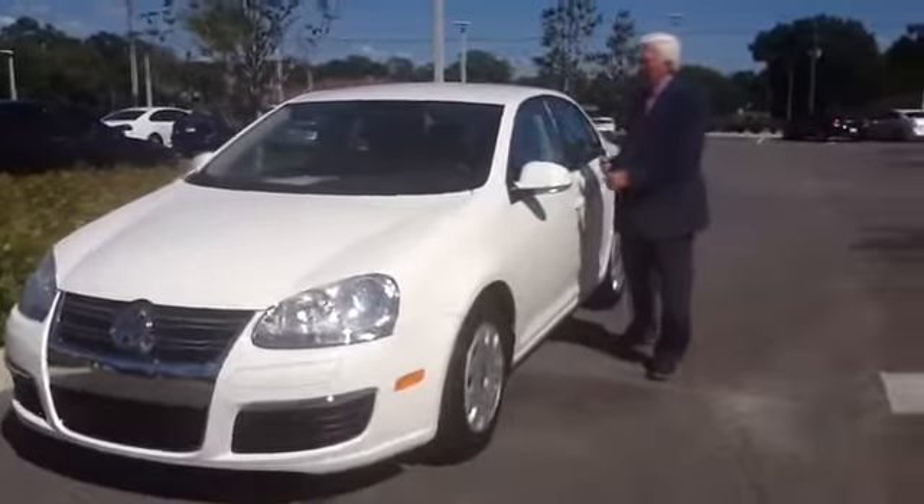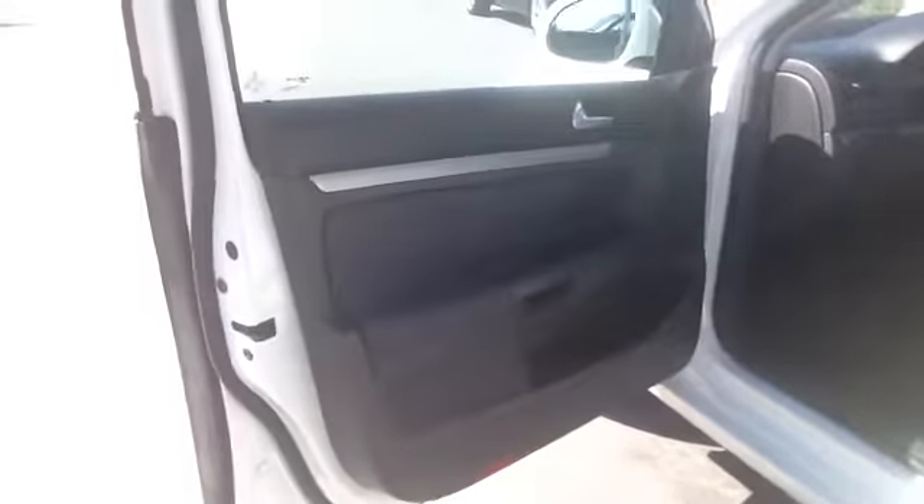Now, just take a look inside this car. It has the power windows, the power door locks, the power side view mirror, AM-FM stereo, CD player, tilt steering wheel, light gray cloth interior, and as you can see, it is absolutely spotless.